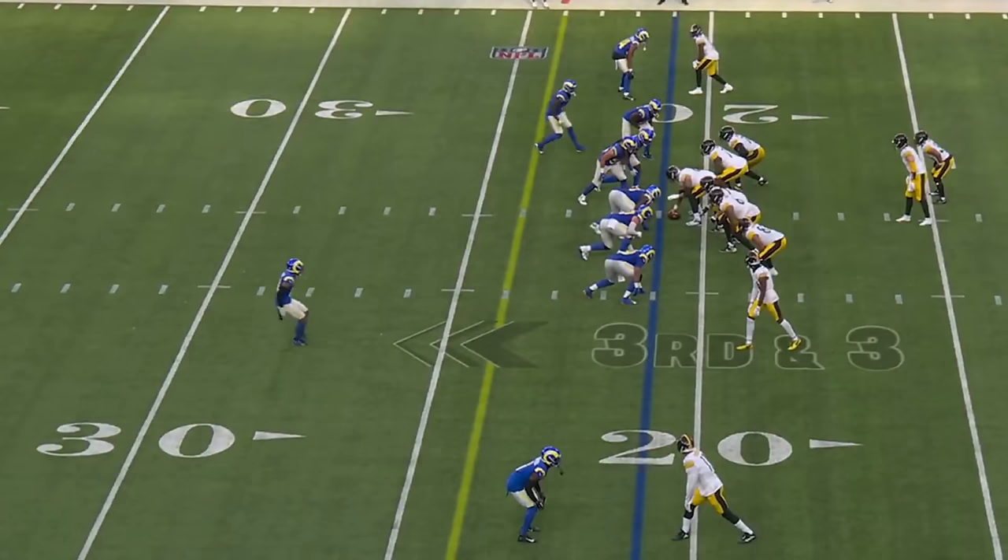This kid is a gamer late in contests. Remember how he beat Baltimore last year?